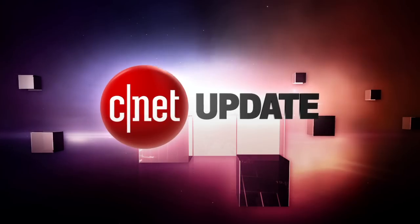That's your tech news update. There's always more at CNET.com. From our studios in New York, I'm Bridget Carey.